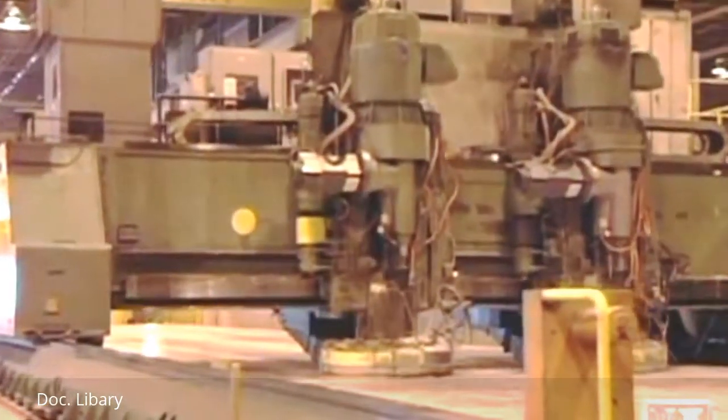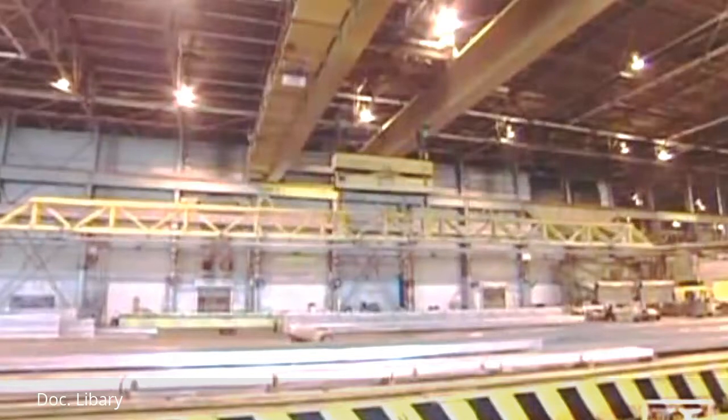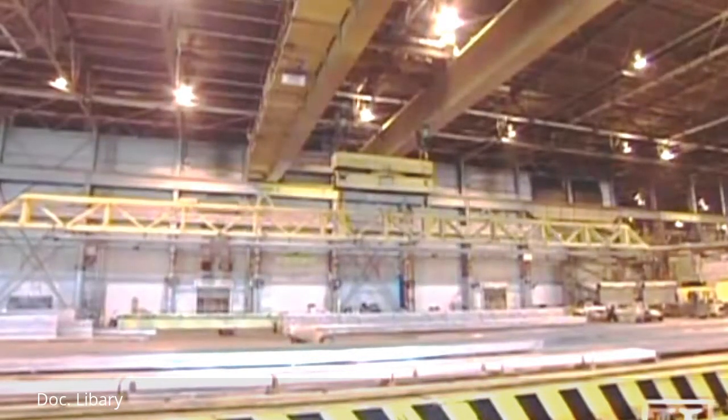Finally, twin milling heads refine and taper the pieces by skimming the plate surface using a 30-inch diameter cutter, which generates a swirl-like machine pattern on the surface. The completed wing skins are now ready for assembly by Airbus and other aircraft manufacturers.